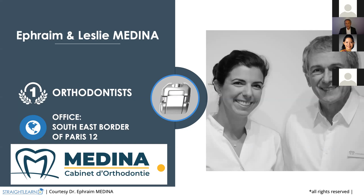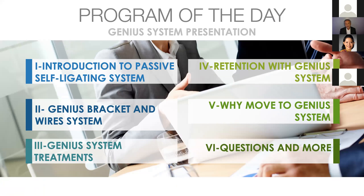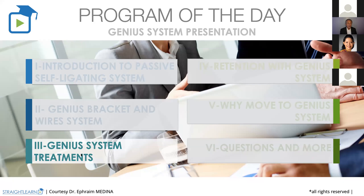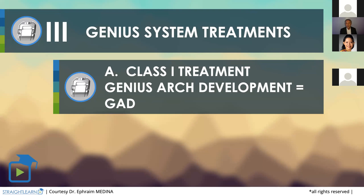The lecture I'm giving you today is part of a full Genius system presentation that takes one day to present. I am going today to begin on the third part: Genius system treatment. I will not present the Genius bracket and wire system or the clinical examination. I'm going to begin with the Genius system treatment to present the class one treatment — the Genius arch development. The Genius arch development is something I began doing a long time ago.